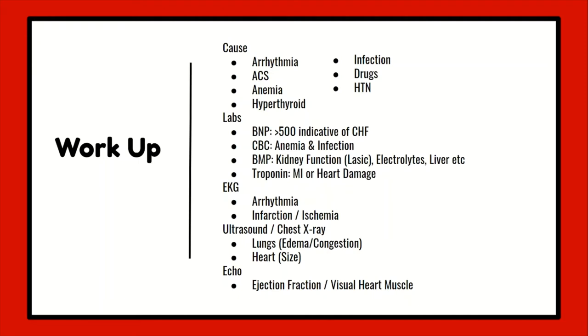A CBC can show the presence of anemia, which causes the heart rate to increase to compensate for the body's demands, but this extra work on the heart can eventually lead to heart failure. A CBC can also be useful for assessing for an infection. A basic metabolic panel will assess for kidney function, which is needed to know if the patient is going to be given diuretics like furosemide. It will also yield electrolytes, liver function, and so forth. A troponin will also be ordered to assess for an MI or cardiac damage, as this can also precipitate heart failure.